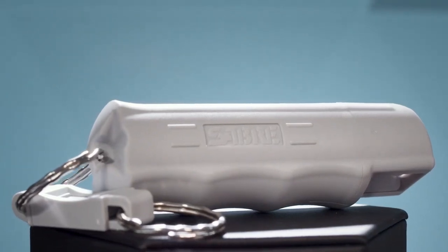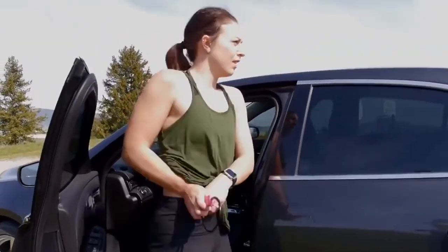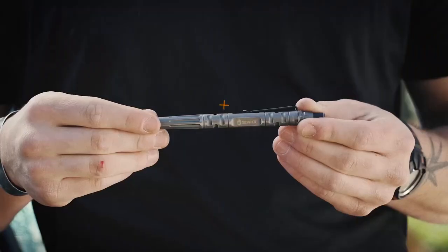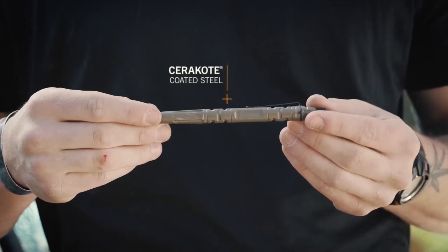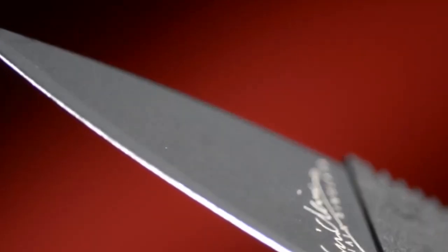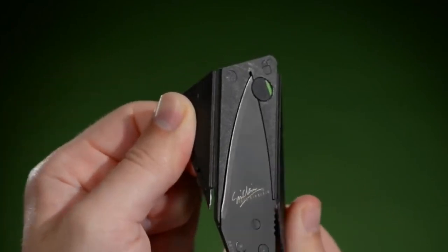Although no one really wants to have to think about worst-case scenarios, preparation is ultimately the best protection. For this reason, having personal self-defense weapons and knowing how to use them is one of the best ways to safeguard yourself against possible harm or attack from other people or animals.